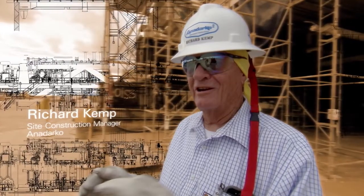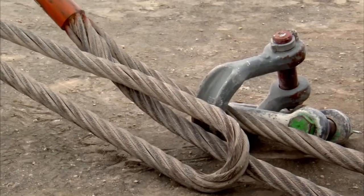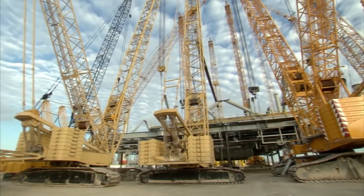It's a beautiful thing. It's like a conductor in an orchestra — he taps his podium, raises his wand, talks on the radio, and everyone lifts in unison.